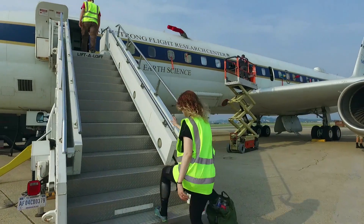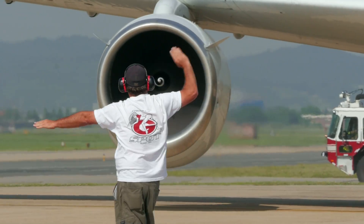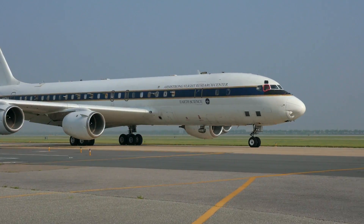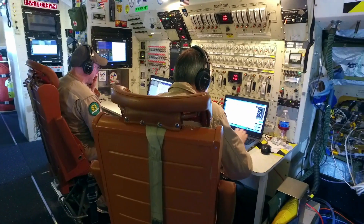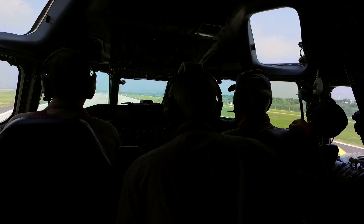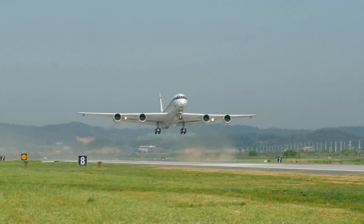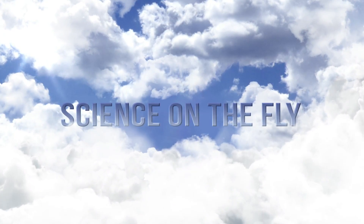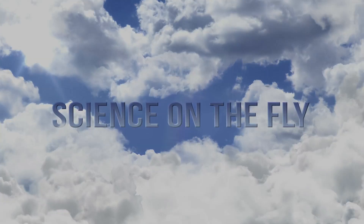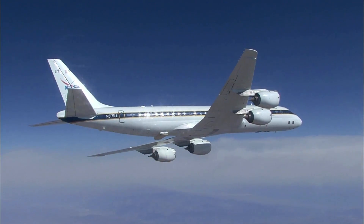So if you're a scientist studying air pollution, where should you be doing your research? That's right — in the air. And once the plane takes off, the fun begins.